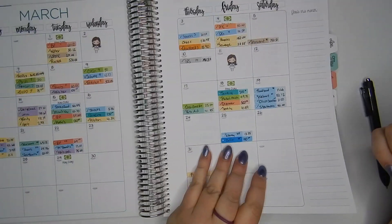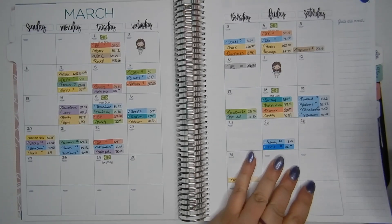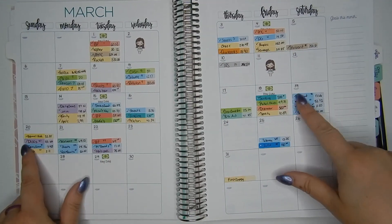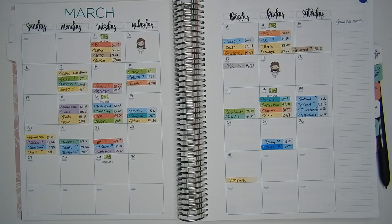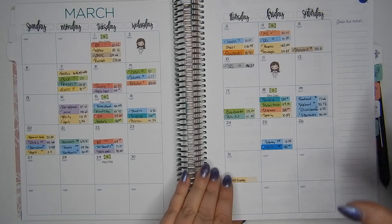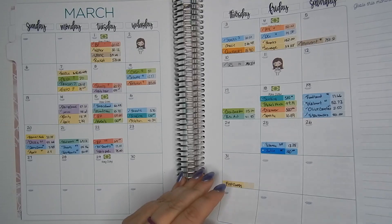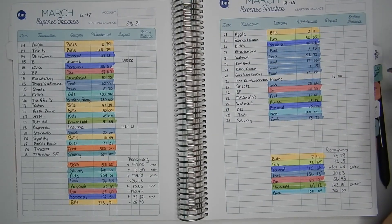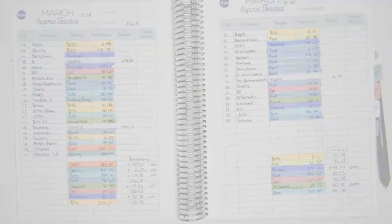Everything's already tracked on my monthly view — you can see lots of blue food expenses this week. Thank you guys for watching this weekly check-in. I'll be back with a paycheck budget and a weekly check-in next week, so have a great day. Bye.